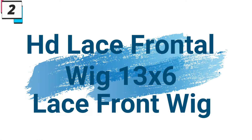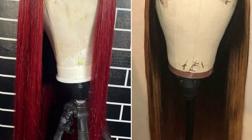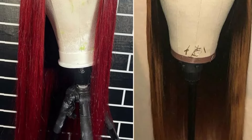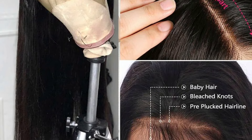Number 2: HD Lace Frontal Wig 13x6 Lace Front Wig. This hair wig is here with 77% price off — now you can get it at around $54. The HD Lace Frontal Wig in 13x6 Bone Straight Design is a statement piece for those who crave sophistication and natural beauty in their hairstyles. Elevate your style, embrace the allure of transparency, and redefine elegance with the HD Lace Frontal Wig in 13x6 Bone Straight. Let's delve into the features that make this wig a standout choice for those seeking the epitome of glamour.